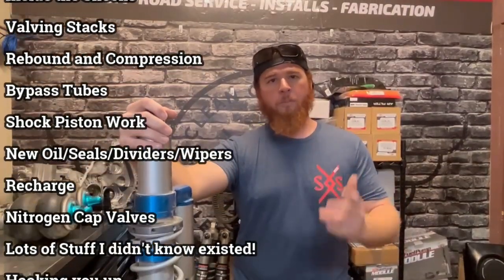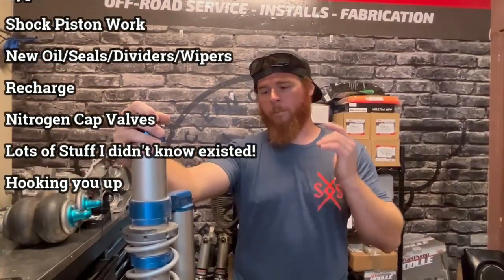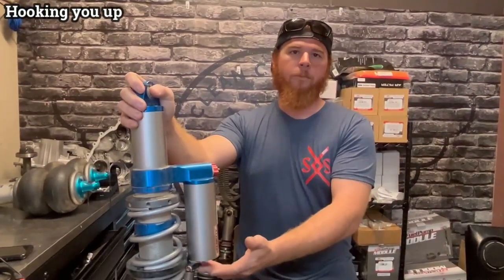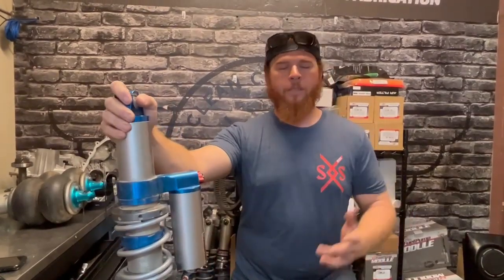We're going to change or modify your piston, add new oil, replace all the seals, dividers, wipers — everything in there — and recharge them. If you don't already have nitrogen cap Schrader valves, we're going to drill the caps, tap them, and install Schrader valves so they can be serviced easily without needing a special tool. Sweet setup.